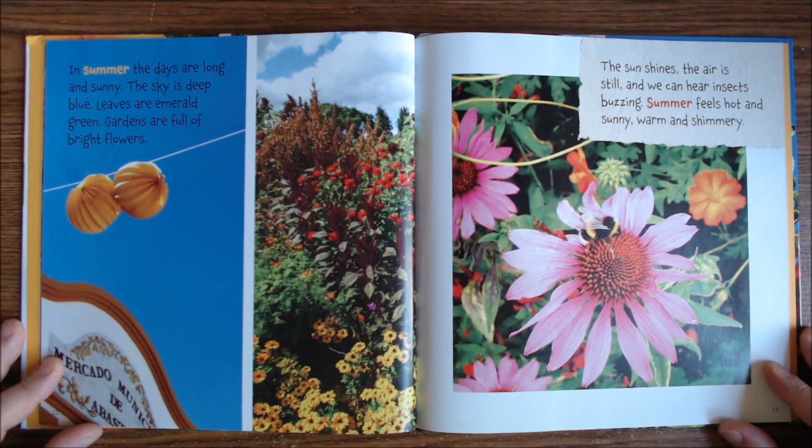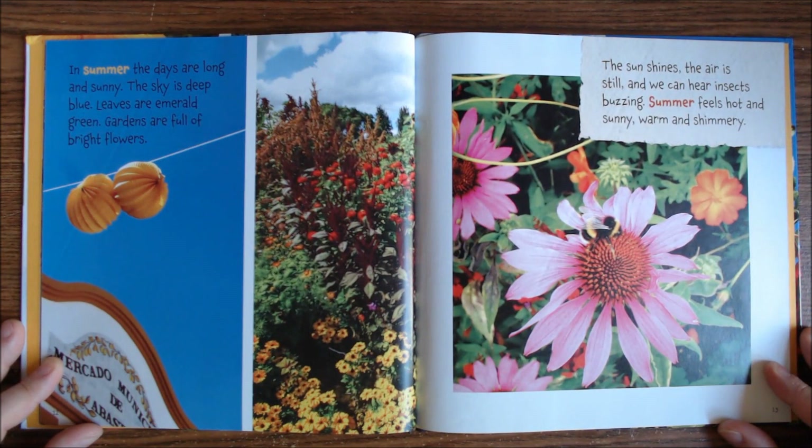In summer, the days are long and sunny. The sky is deep blue. Leaves are emerald green. Gardens are full of bright flowers. The sun shines. The air is still. And we hear insects buzzing. Summer feels hot and sunny. Warm and shimmery.